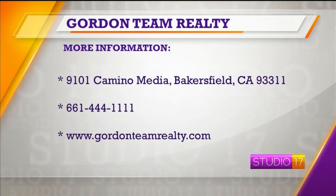If someone is interested in coming to one of your open houses, where should they go? We're hosting multiple open houses every weekend. Check us out at gordonteamrealty.com or give us a call and we'll let you know where we can find you. Thank you so much for joining us today. Thanks, Shannon.